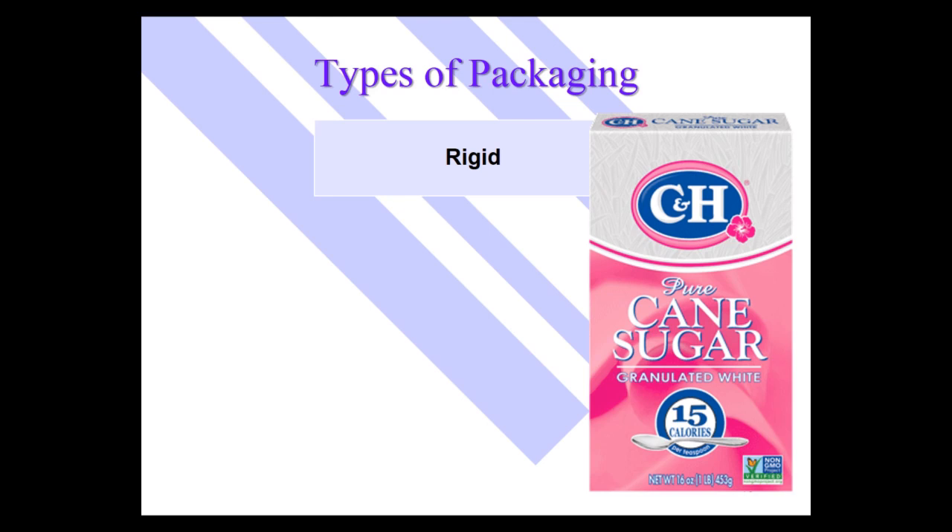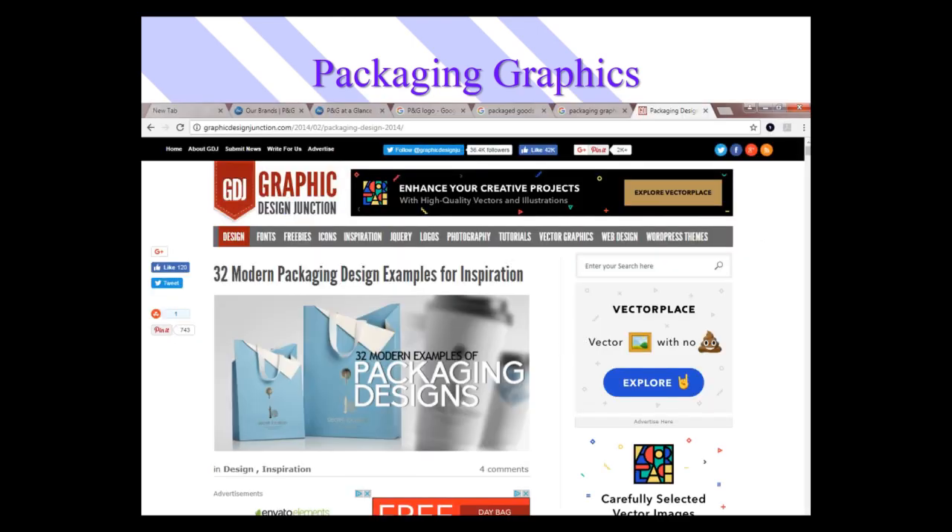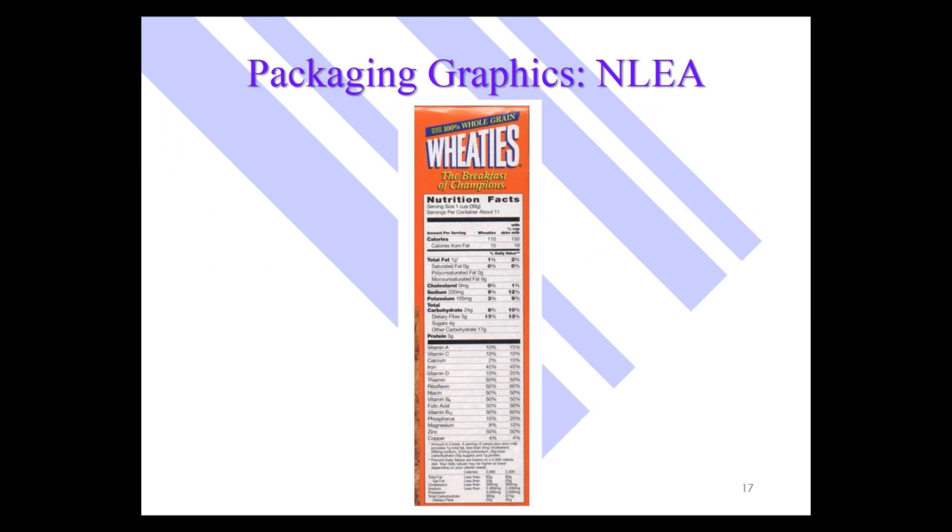The graphics on packages are often very important for conveying information. Package design firms oftentimes help marketers come up with the best packaging graphics. One of the more famous products is Wheaties, which changes their front panel often to reflect popular athletes and current winners. Here's one of their promotional packages that has the Super Bowl champions on the cover.